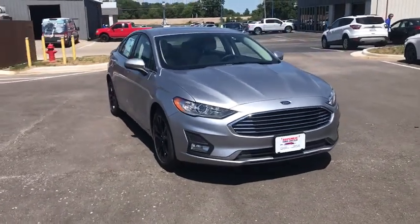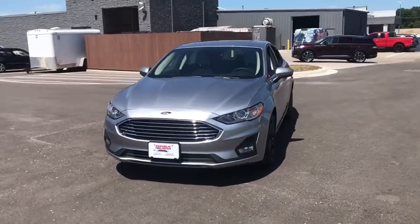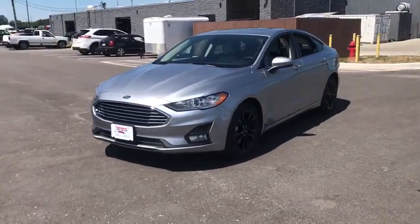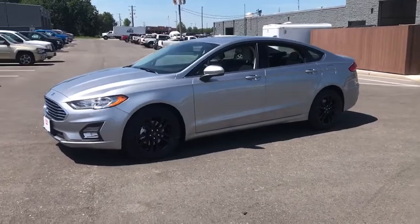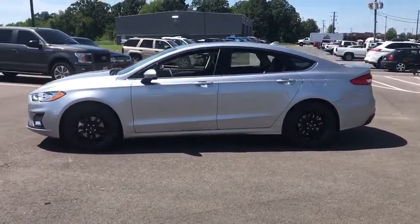We are pleased to show you the 2020 Ford Fusion. You can have both impressive power and great economy in a Fusion. Here are some of this vehicle's great options: traction control, dual airbags, leather-wrapped steering wheel, power steering.